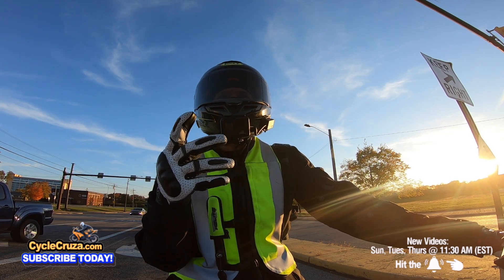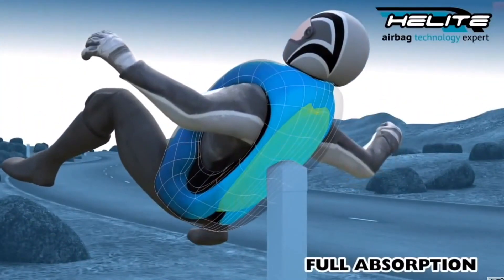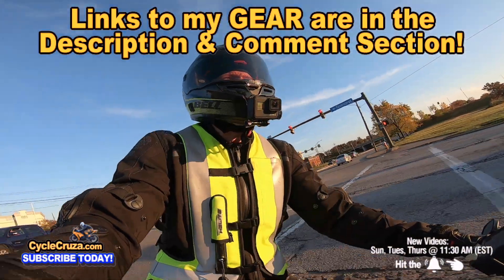Make sure you're wearing the full gear to stay safe. I have links to my awesome gear if you want to get it — like this airbag vest to help keep you safe on the streets, my ultra lightweight carbon fiber helmet with an automatic tint shield, motor vlog camera, gloves, all my gear. I include links in the description and comment section of this video.